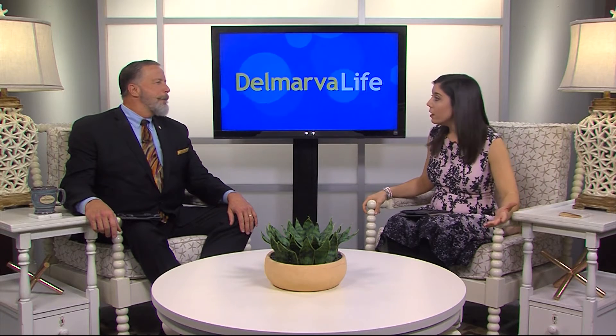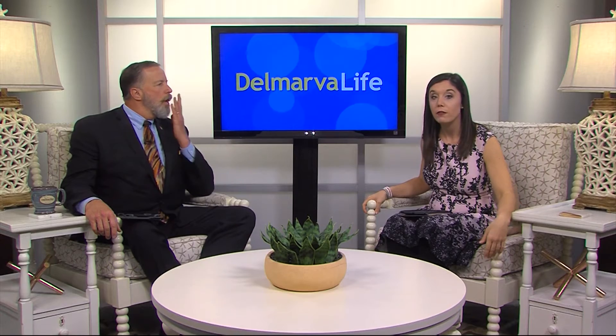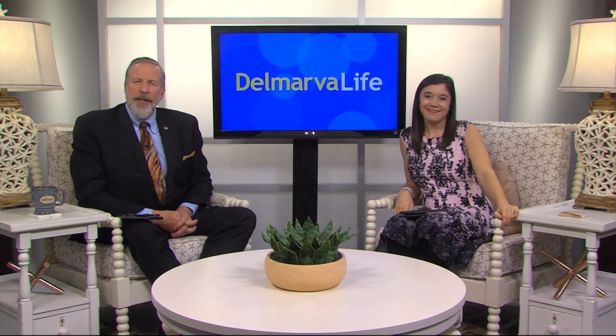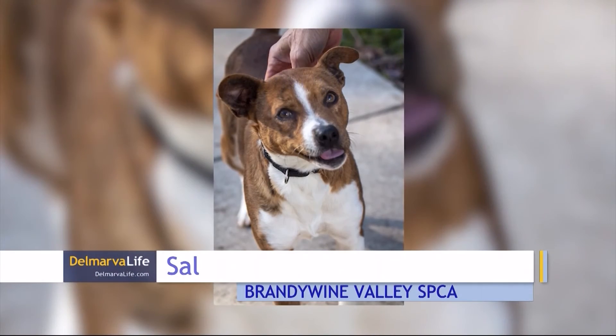But what if you don't have a pet to dress up every day? What do you do? Trust us. How about we fix that? We're going to take care of that for you right now. We're going to begin at Brandywine Valley SPCA in Georgetown.